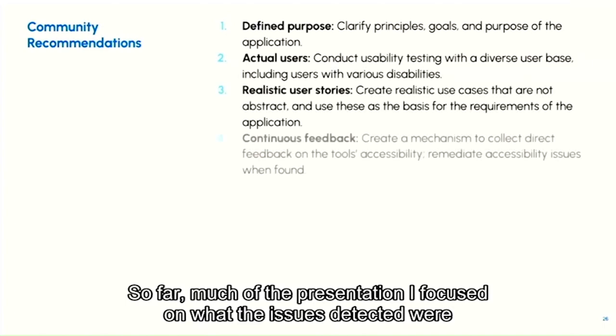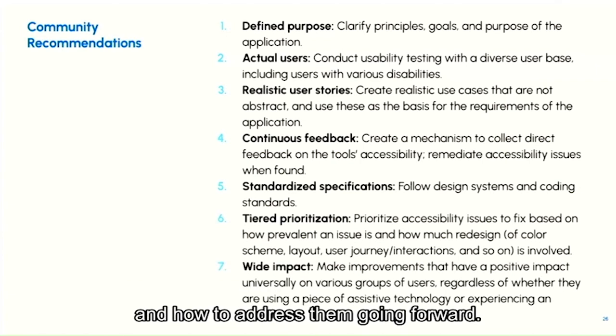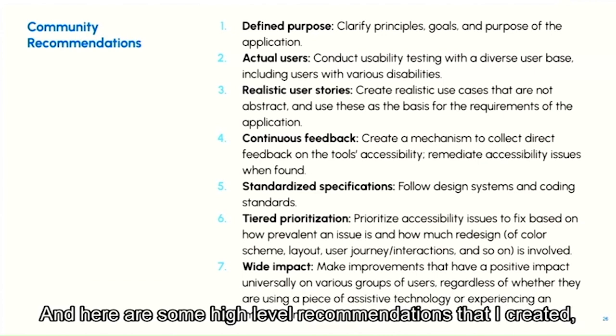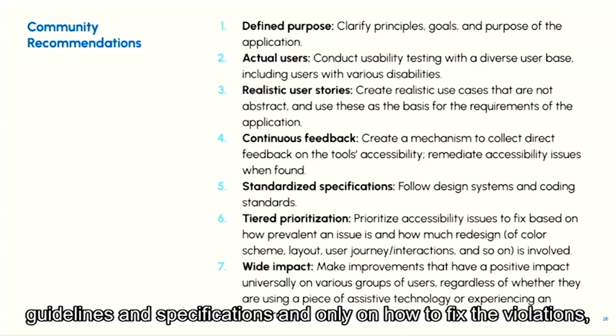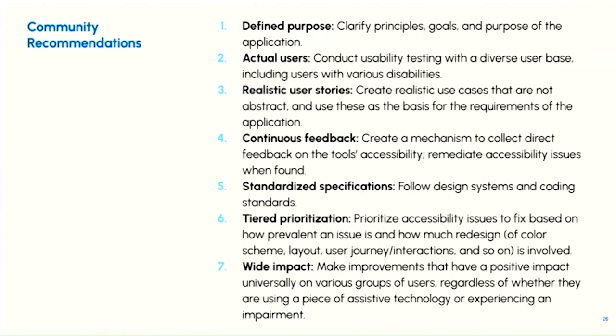So far the presentation has focused on what issues were detected and how to address them going forward. But I also suggest we consider the big picture for creating accessible applications, focusing on usability. Rather than focusing only on guidelines, specifications, and how to fix violations, it is more valuable to consider how the products will actually be used and ensure the usability is good.